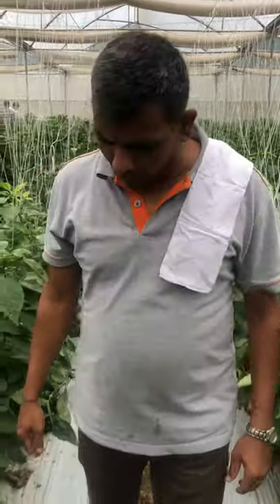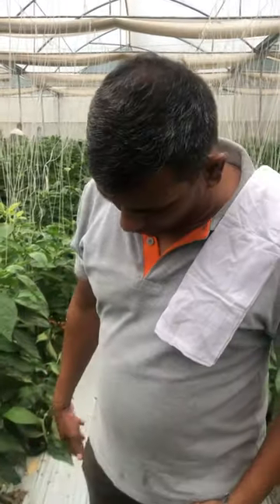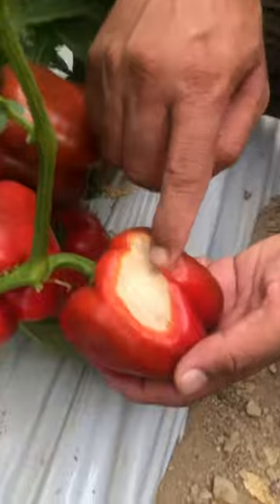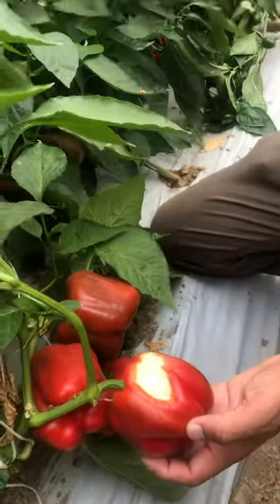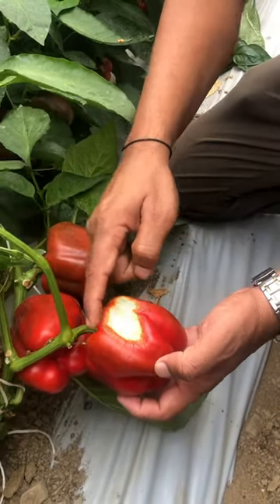I am going to show you the sunburn in sweet pepper. The sunburn happens normally, but most of the growers misinterpret sunburn with calcium deficiency. The sunburn happens here when, at the young stage, the sunlight is directly hitting the fruit and due to the scorching heat, the tissue is dead.